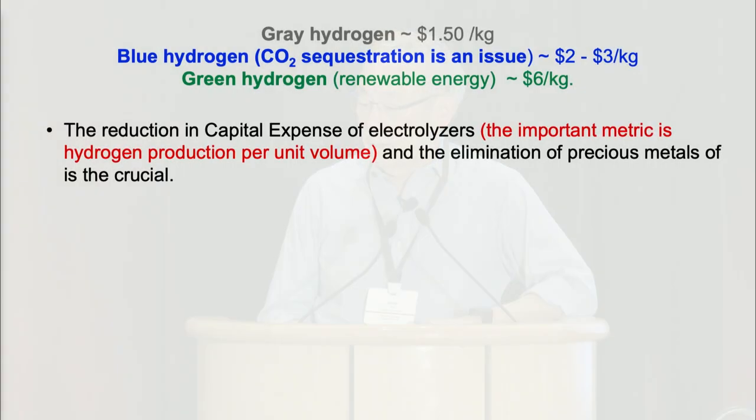Blue hydrogen: you do the same steam methane reforming process but trap the carbon dioxide and sequester it. The Inflation Reduction Act has gotten a lot of blue hydrogen players into the market, putting CO2 under the Gulf of Mexico in depleted oil reservoirs. Green hydrogen uses clean, carbon-free energy — renewables or nuclear.